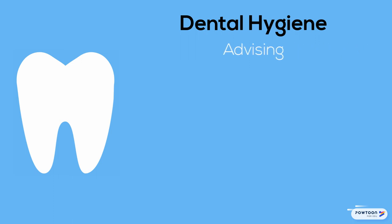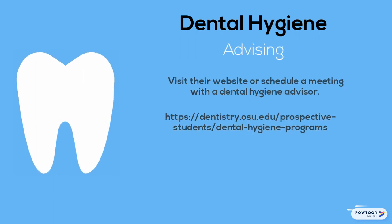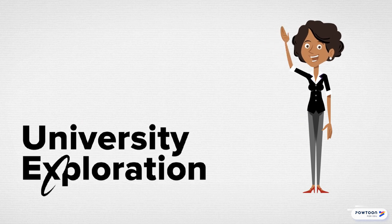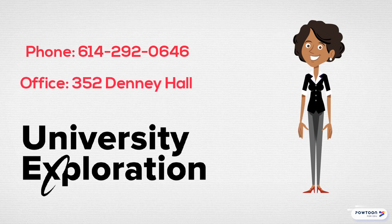To learn more about the Bachelor of Science in Dental Hygiene, visit their website or schedule a meeting with a dental hygiene advisor by calling 614-292-2228. As always, you are welcome to meet with any advisor in University Exploration if you have follow-up questions. You can schedule an appointment with us by calling 614-292-0646 or stopping by our office in 352 Denny Hall.